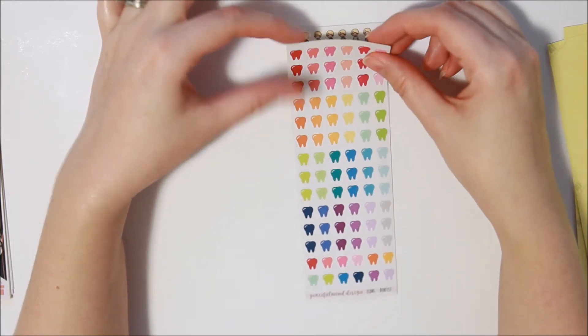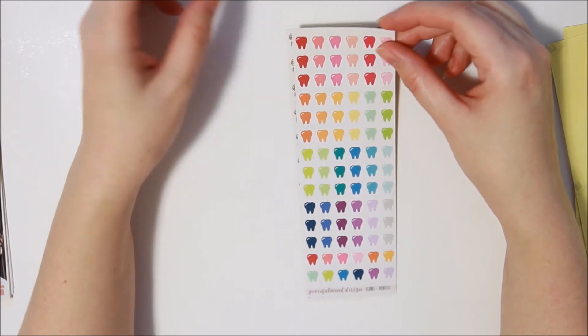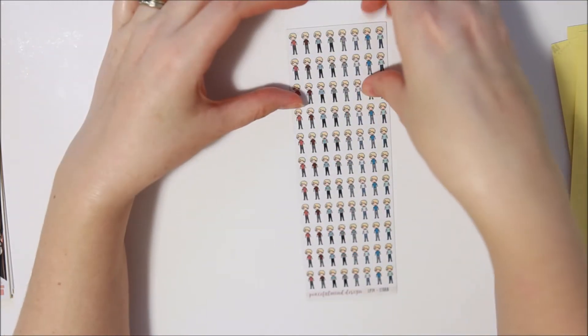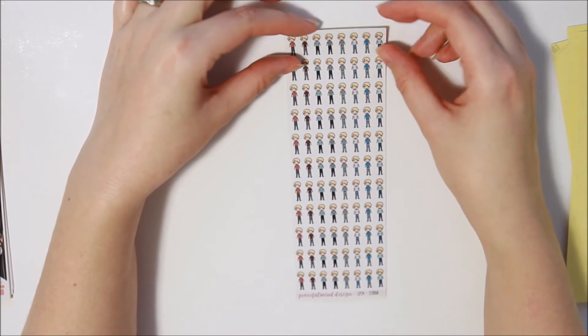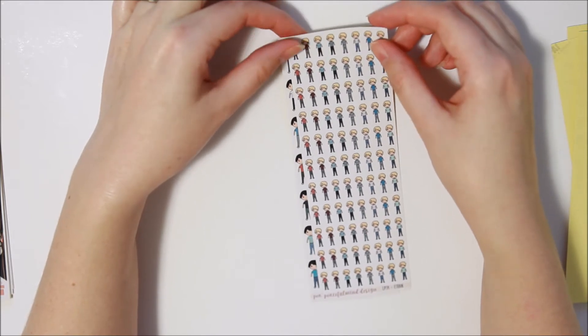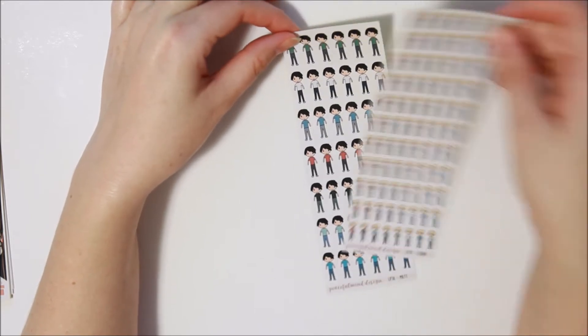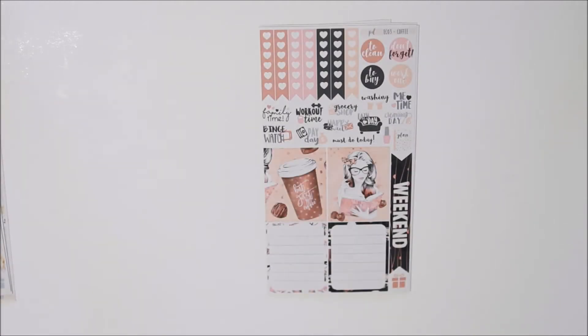Then I got some teeth icons — I've been desperately needing these to mark my orthodontist appointments and to change my Invisalign trays. Then I got some more of the little people — some that match my son in the child size, and then some to match my husband because he's been missing out.